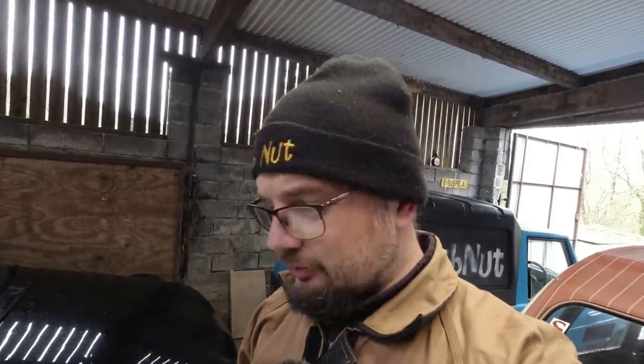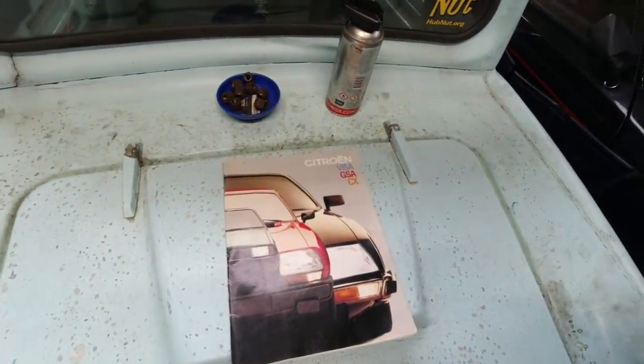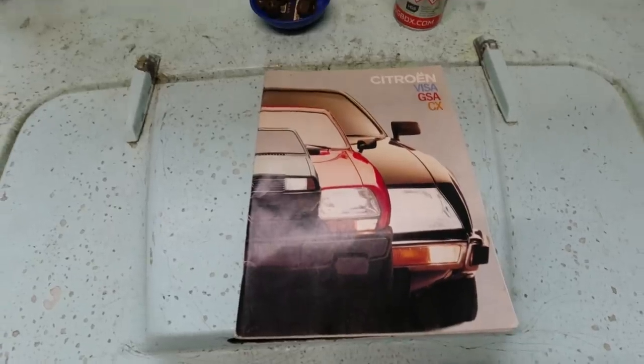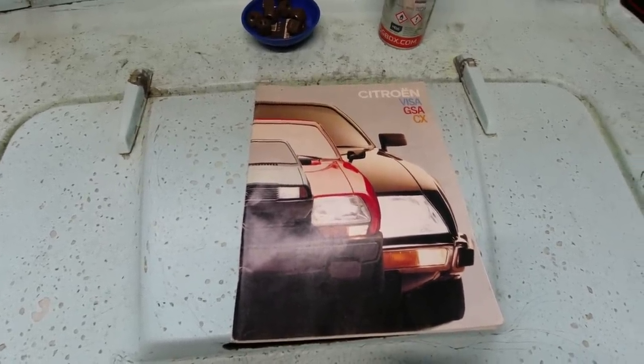In this video I've run into a bit of an impasse on various jobs so I can't progress at the moment, but I'd like to make some content for you, so we're going to take a look through this brochure from the early 1980s for the Citroën range. This is the Citroën range brochure for 1982, but it has a few notable exceptions.